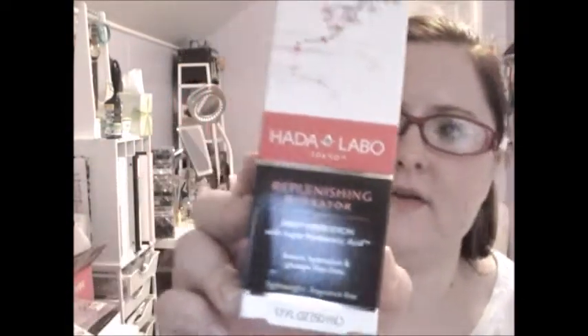Next is Haida Labotokyo Replenishing Hydrator Deep Hydration with Super Hyaluronic Acid — it boosts hydration and plumps fine lines. This says it's new. I've never heard of this brand so I'm really curious to try it. It says it is lightweight and fast absorbing, offers the best for your skin without unnecessary additives — free from parabens, fragrance, dyes, and mineral oils. Gentle, non-irritating, non-greasy.